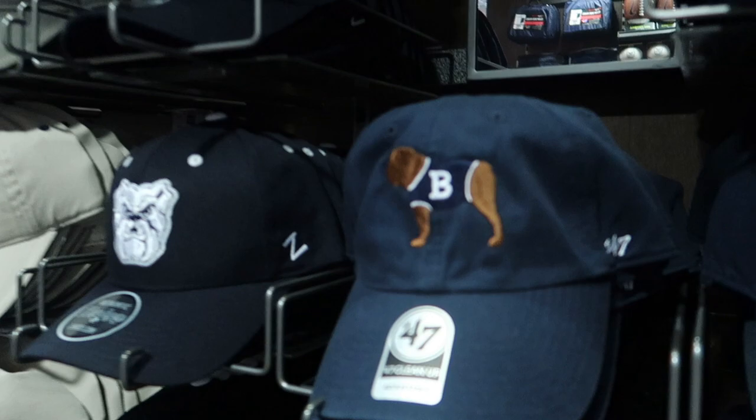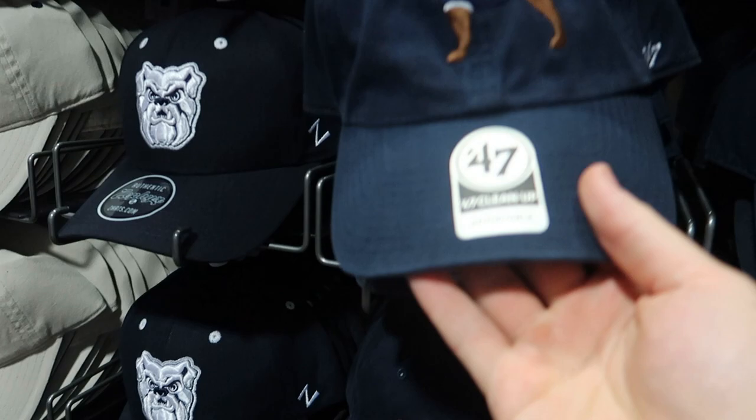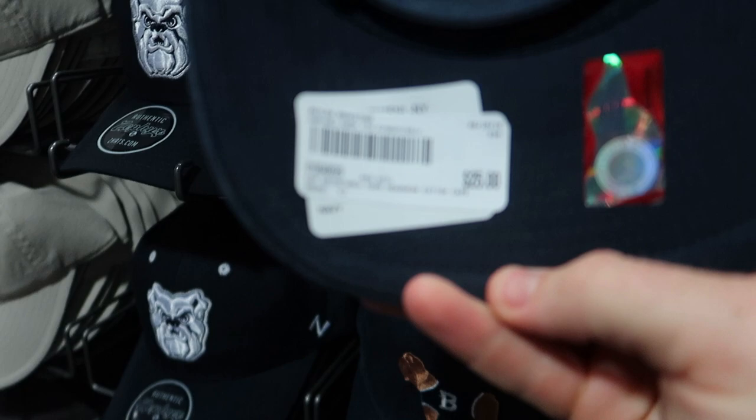I don't think it would be a Butler Bookstore video without showing off the single best piece of merchandise to ever hit the shelves of the Butler University Bookstore. That is our Butler Blue Logo Hat — the Ivy League Hat. It's a 47 brand clean-up style with an adjustable back, and that's going to retail you at $25.